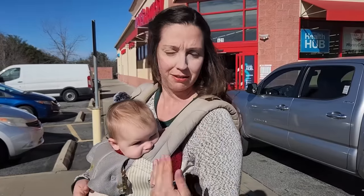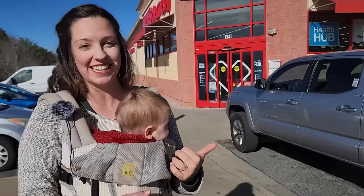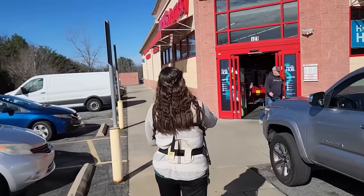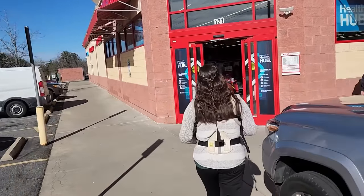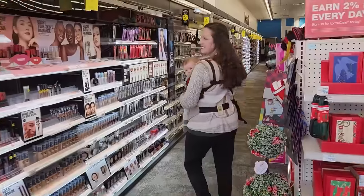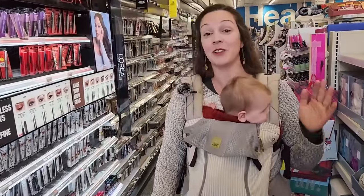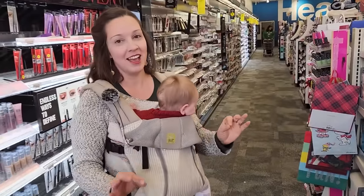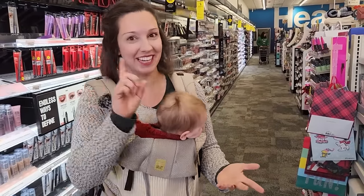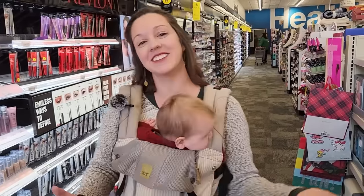Are you ready to join me, Vanessa, and my baby Matilda inside the pharmacy? Let's go. So inside a pharmacy in the U.S., there are a lot of things that you can purchase. You might think that a pharmacy is just for medicine, but that's not true. There are a lot of different sections, so let's walk around.